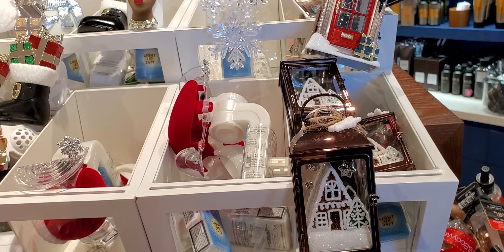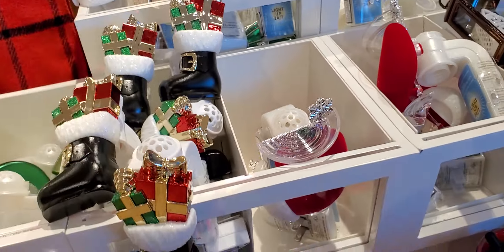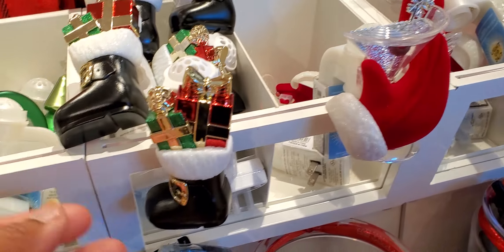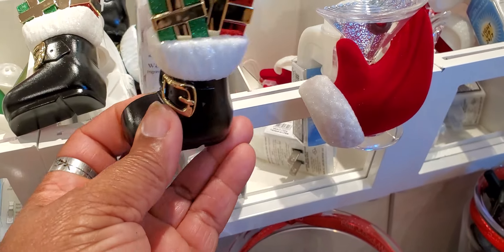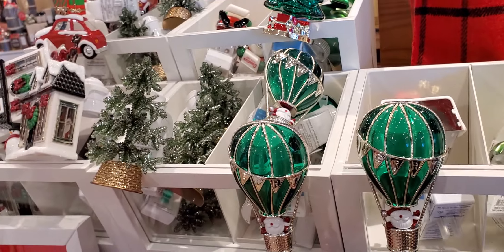And they had snowmen — look at those snowmen. Look at all the Christmas plugs, just too cute. There's the Santa Claus hand, that is $14.50. The boot with present, that is $14.50. The Christmas tree, too cute. The balloon. The Christmas tree. The Christmas tree present.